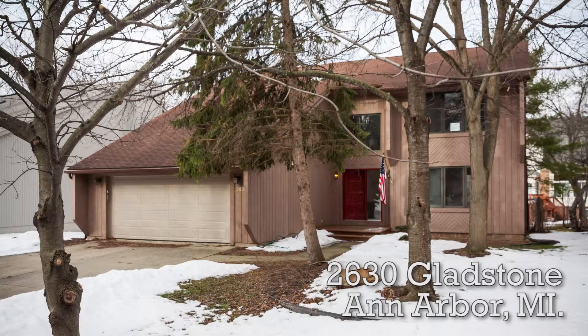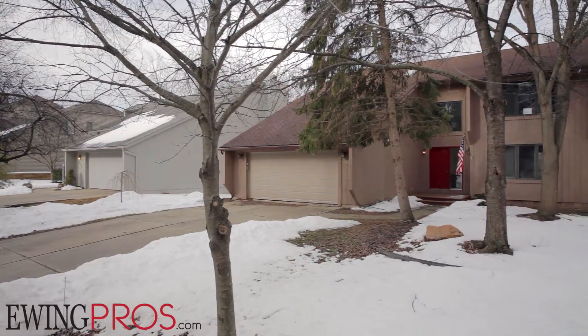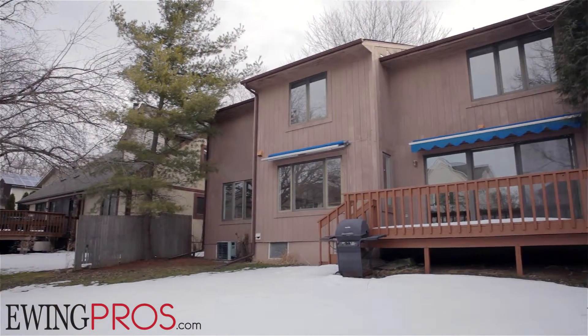Welcome to 2630 Gladstone, located on Ann Arbor's southern side within biking distance of downtown and less than a five-minute drive away from highway access to both I-94 and U.S. 23, making any commute within southeastern Michigan more than manageable.